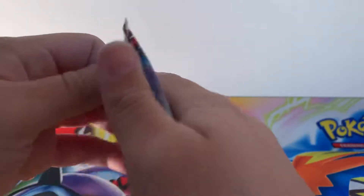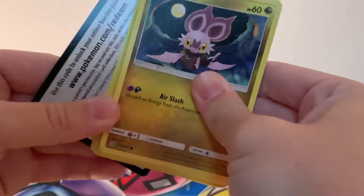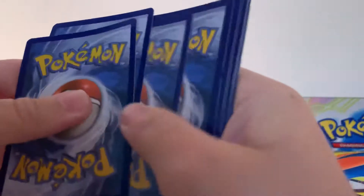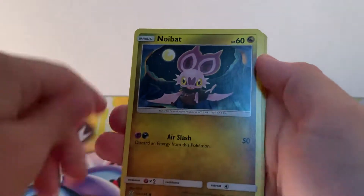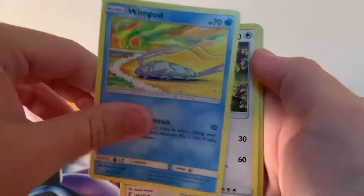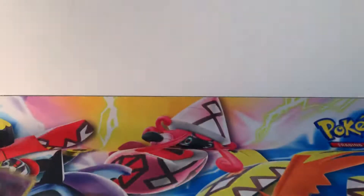So we've managed to pull two holos and one ultra rare in this Elite Trainer Box — which in all honesty, I will take that. I mean, if there's another hit in here, I'm never going to say no to more hits. But I think really, for an Elite Trainer Box, even if we get nothing in this one, I think we've done pretty well to be fair. Lurantis, Noibat, Swadloon, Scraggy, Wimpod, Slakoth, reverse holographic Pokemaniac and a regular rare Salazzle.